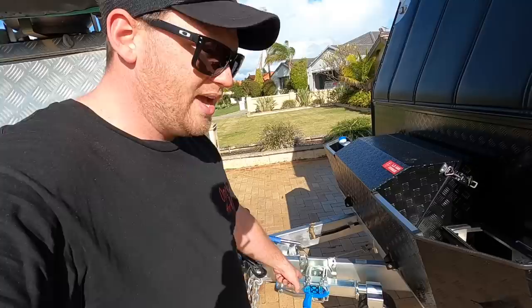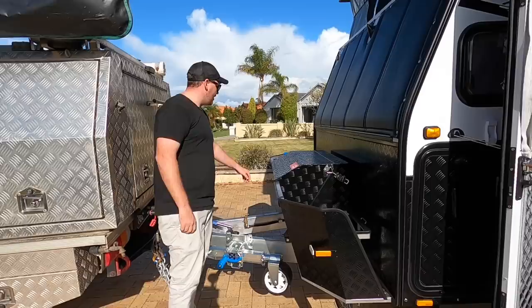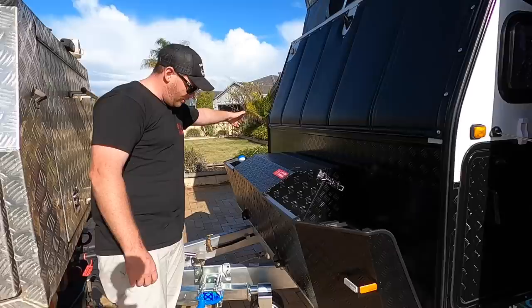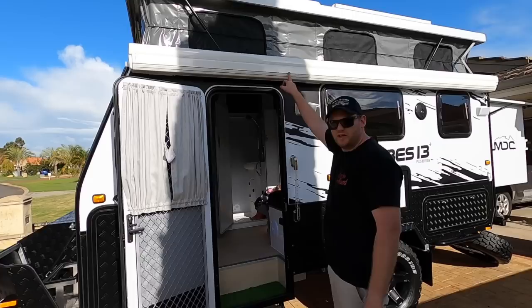So it's got a DO35 hitch. I've already put the ARC 750 jockey wheel on it because it came with a cheap Chinese one. There are two 9-kilo gas bottles, a jerry can holder, a diesel tank on this side for the diesel heater, another jerry can holder on the other side, lifetime warranty on the chassis, and stone covers are on it.